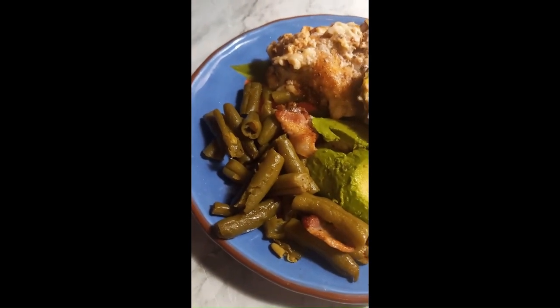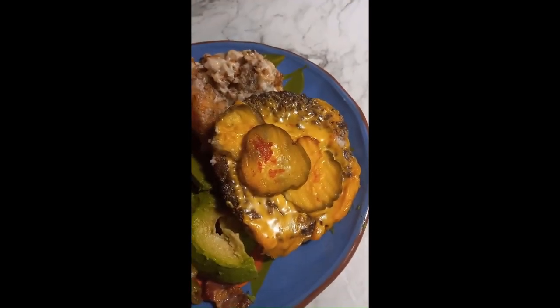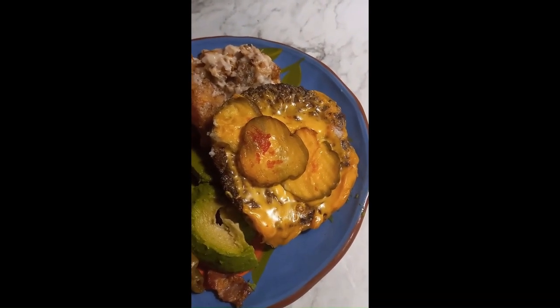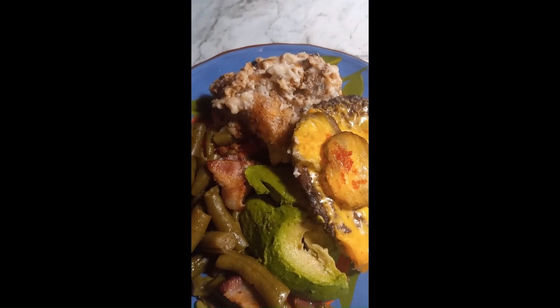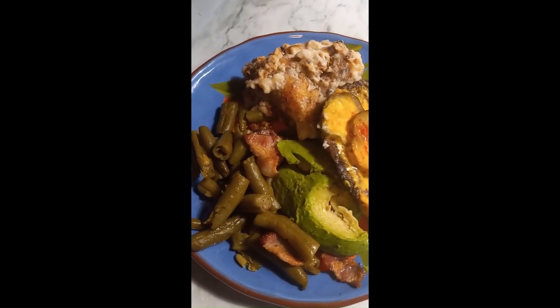This is breakfast this morning. I have some green beans with bacon, half of a small avocado, half a hamburger patty — we had ordered burgers the other day and I had these in the refrigerator. I took off a patty, kept the pickles, and it has cheese on it. And then I have a piece of chicken with some keto alfredo sauce, just a little tiny bit that it was cooked in.